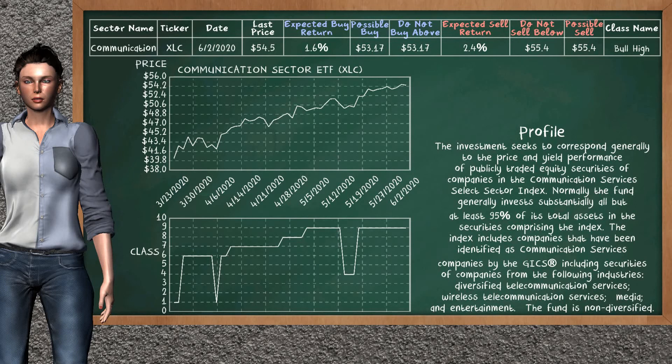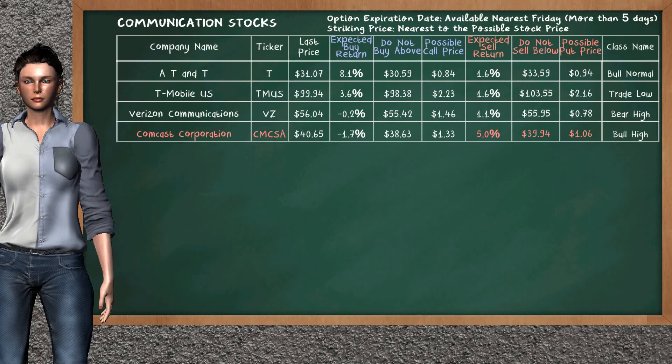Communication Sector ETF belongs to the bull high class. Today, our analysis does not list it as a suggestion to buy or sell. Let's look at the stocks table of Communication Sector. Our analysis does not list the top opportunity to buy. On the other hand, there is a strong opportunity to sell Comcast Corporation. You can observe it has an expected sell return of 5.0%. You may sell it at a minimum price of $39.94. For put option, a possible put price is at $1.06.